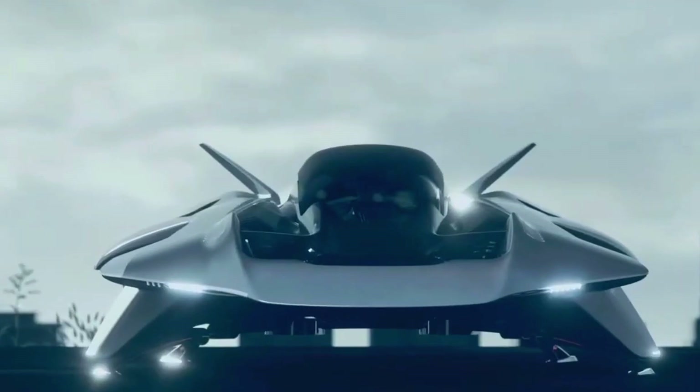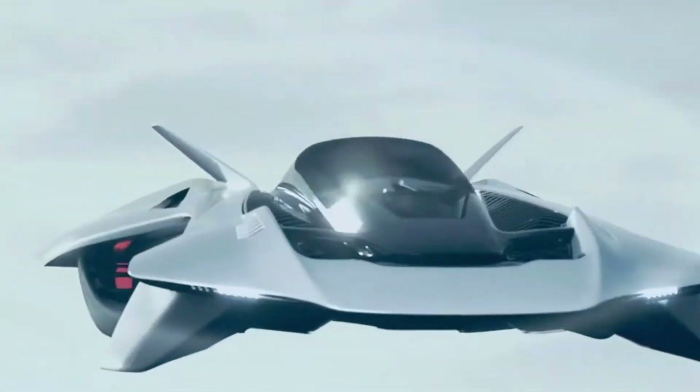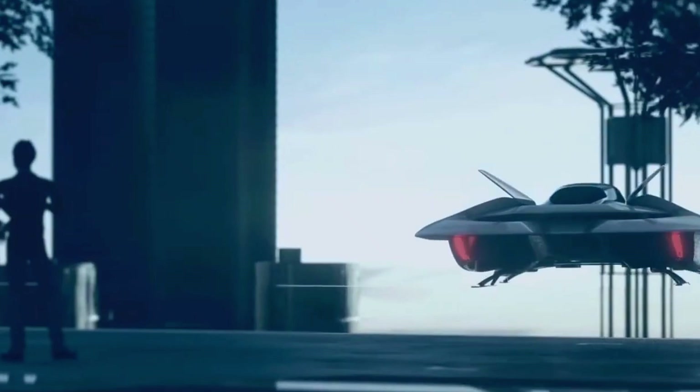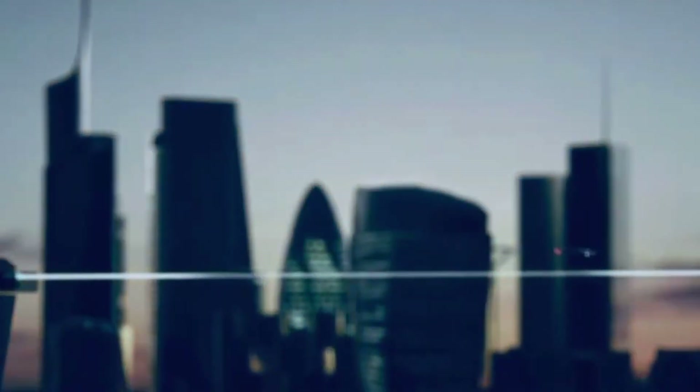First off, let's talk design. The Vohler looks like it was plucked straight out of a sci-fi movie. With its sleek aerodynamic body and hidden propulsion system, it's a far cry from the bulky drones we've seen before. Unlike traditional eVTOL vehicles with exposed rotors, the Vohler's propulsion is tucked away, making it safer and quieter, perfect for city environments.